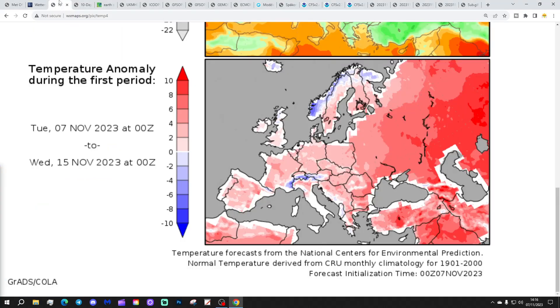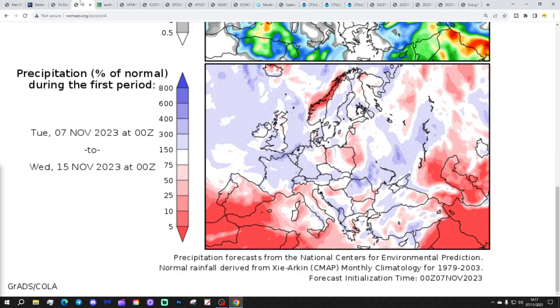Temperature anomalies from the 7th to 15th of November are a little bit above average - it's not a big deviation, but it needs to start on the mild and average side. Precipitation anomalies from the 7th to 15th of November are coming out average or wetter than normal, with it being a little bit drier in the far east of Scotland and the northeast of England.